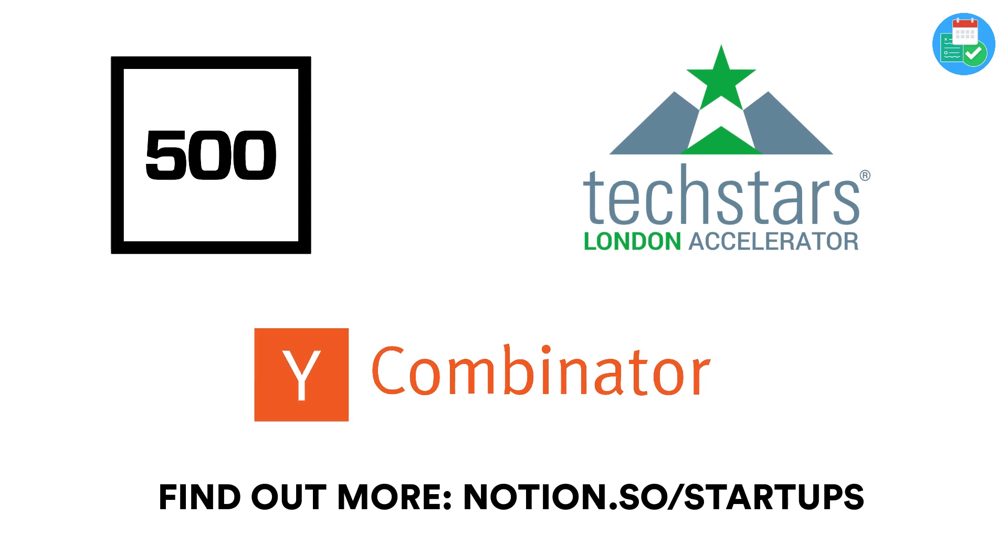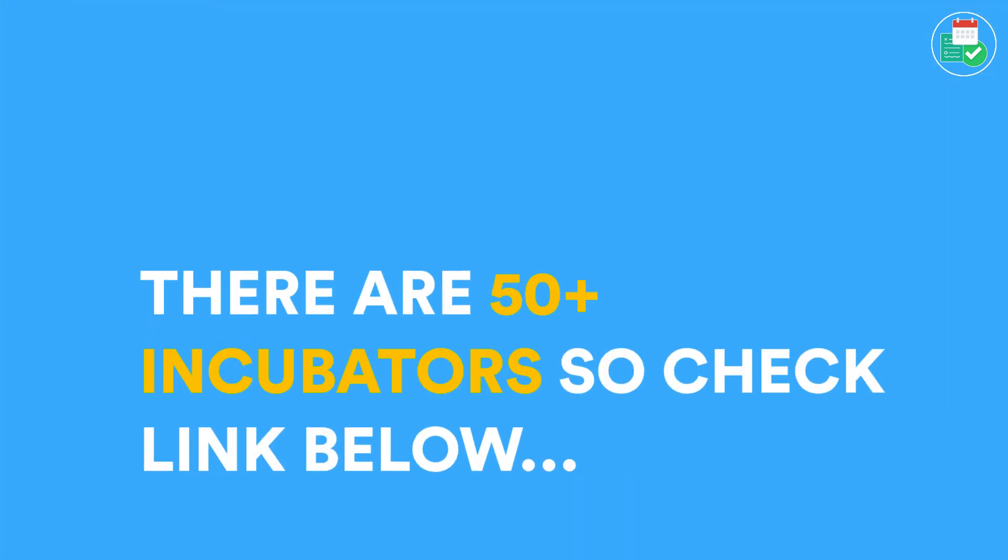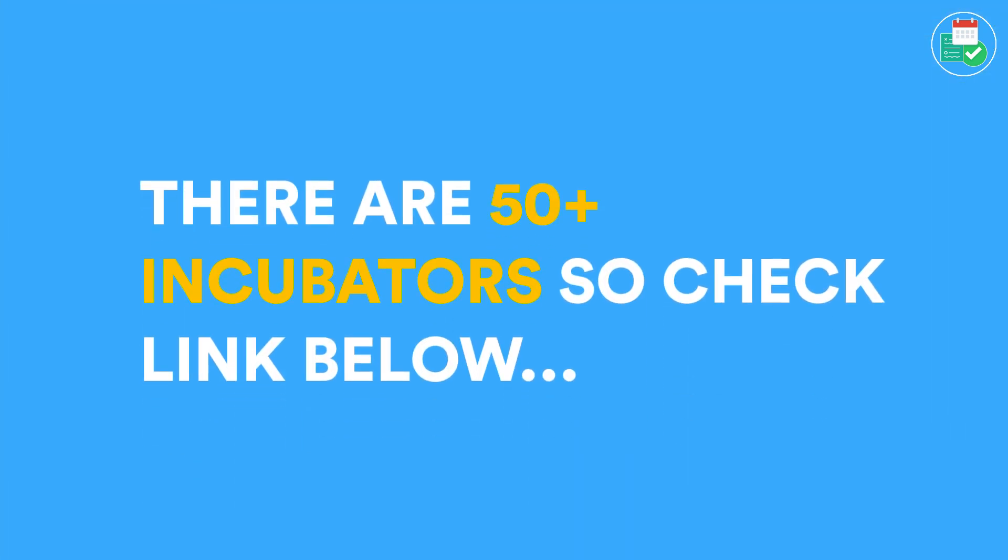Those incubators include 500, Techstars, and Y Combinator, and many more across the world. You can actually find whether you qualify based on the incubator or accelerator you're in through using the link below. This is really interesting because already a lot of startups are using the platform as a way to organize all of their information.